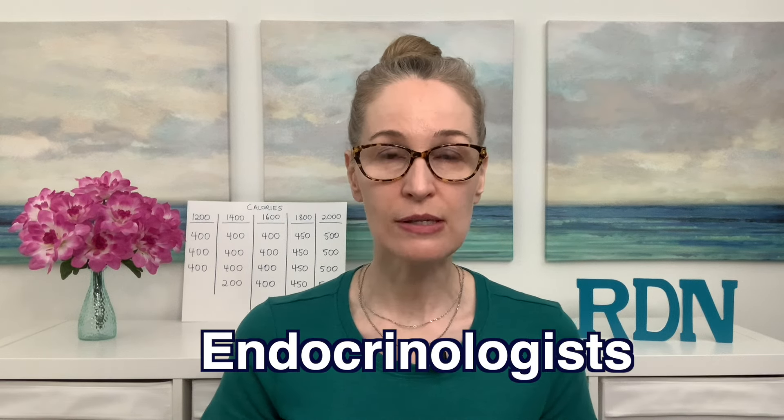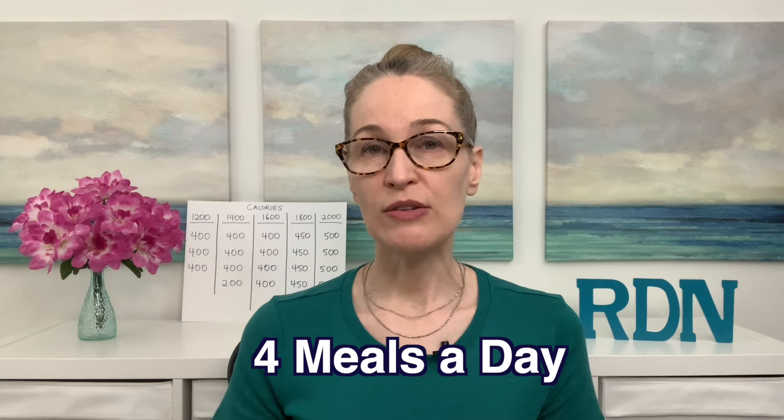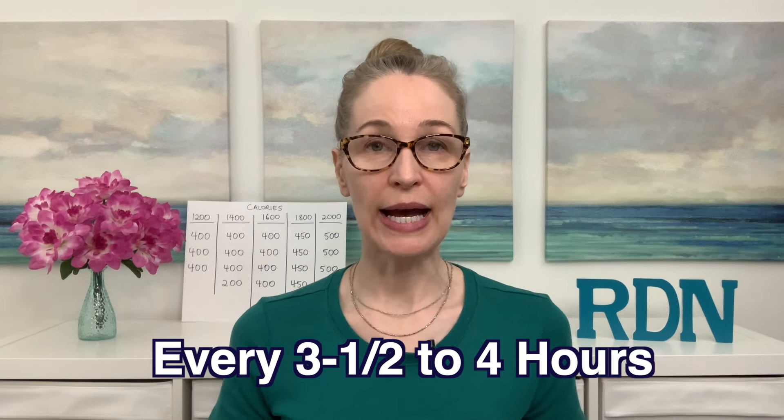I came to find out that there are some endocrinologists or diabetes specialists who also recommend that you take the calories you need for the day and divide them evenly into four meals spaced about every three and a half to four hours. So if you're looking to lose weight or maintain your weight, maybe this will give you some ideas on how to keep it organized.